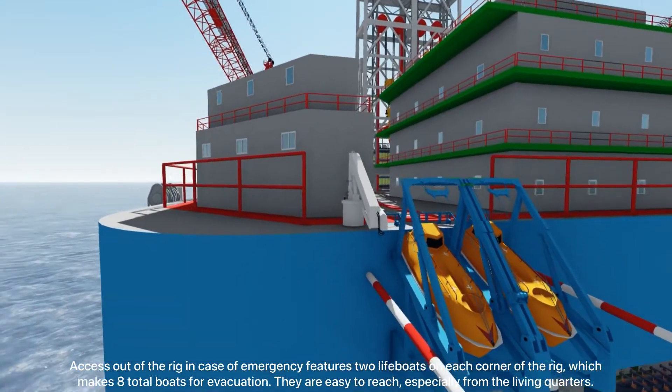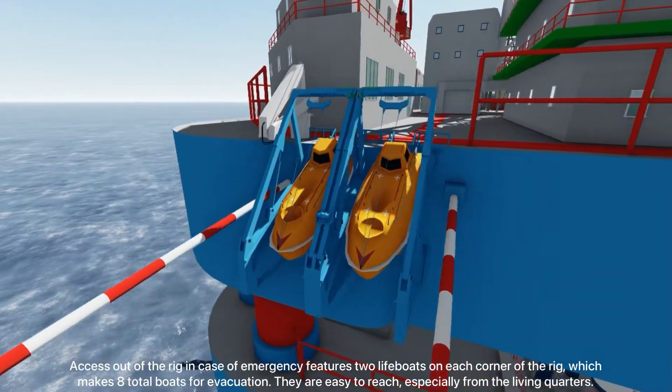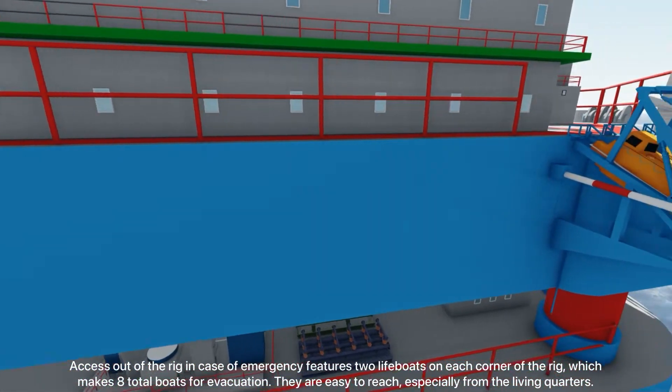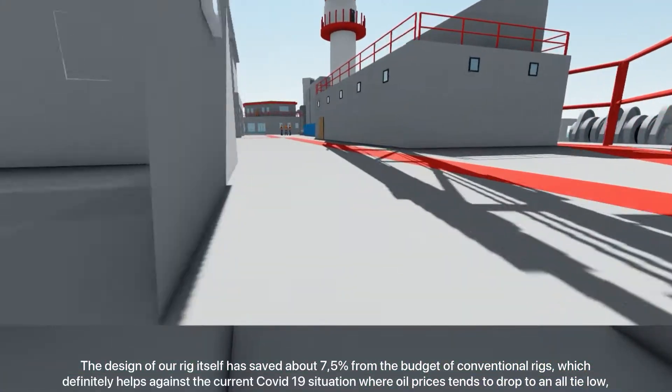Access out of the rig in case of an emergency features two lifeboats on each corner of the rig, making eight total boats for evacuation. They are easily accessible, especially from the living quarters and from the main office.